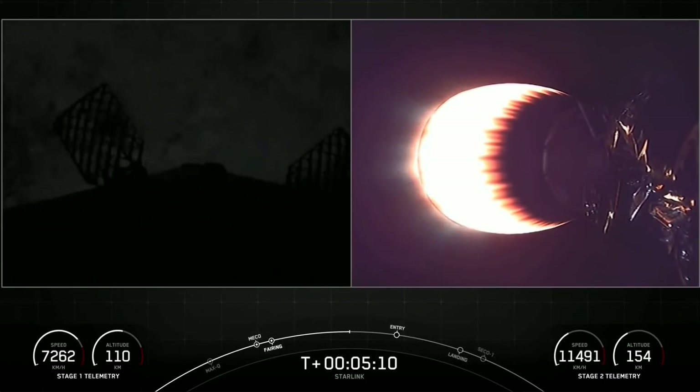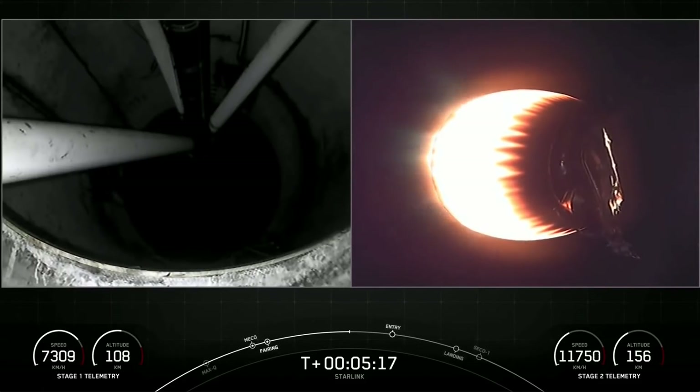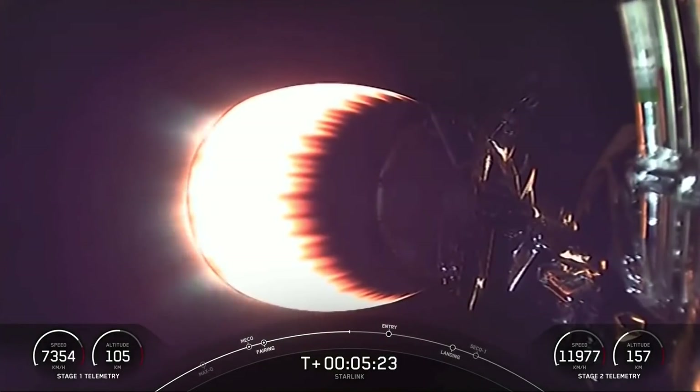This is SpaceX's 11th launch in the first 11 weeks of 2022, the eighth Starlink mission of 2022, and the 149th total overall SpaceX launch, which includes Falcon 9 and Falcon Heavy.